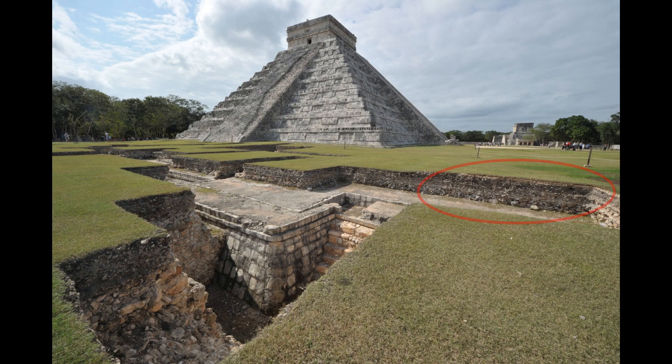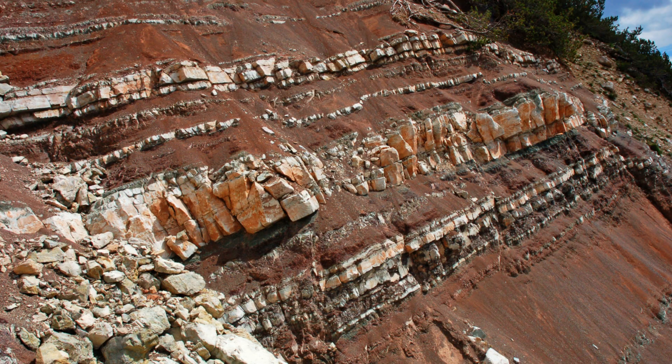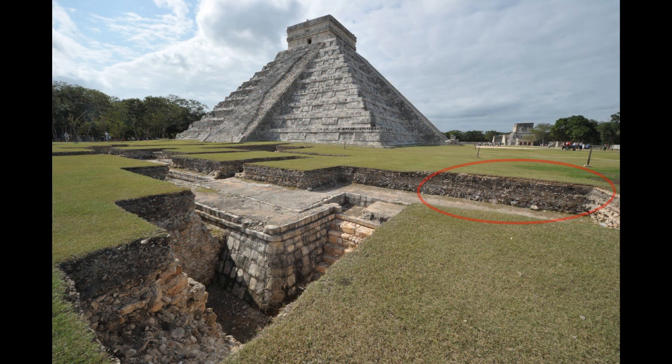Also, if you look at the dirt that had been covering the ruins, you can see that there is stratification — layers of sediment. Stratification is evidence of recurring sedimentary deposits created by tidal forces. If the creators of the Temple of Kukulcan had placed dirt on top of the structure, you would not see uniform stratification.